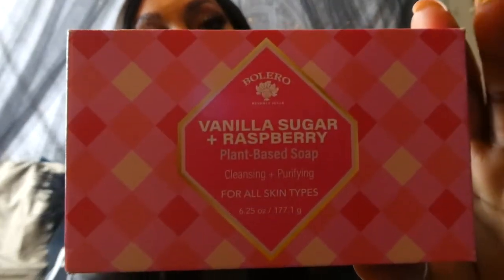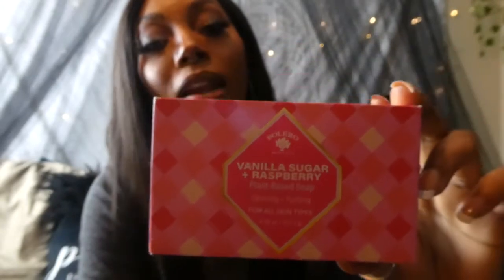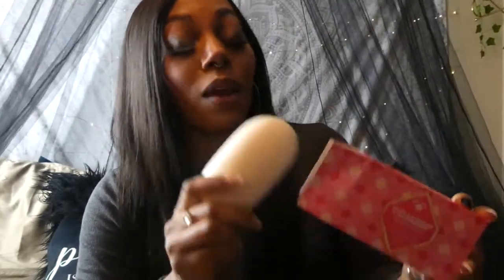I also got two of these vanilla raspberry soaps by Bolero. I usually really love their soaps because they have really good scents, I know they're plant-based, and anything plant-based that they don't test on animals works very well on my skin. They're huge bars. I'll be honest — this particular scent is not my favorite; it's so light that you don't really smell it when you're washing. But because it is plant-based it lathers so well. I don't think I'll be getting this particular scent again, but these huge bars last a really long time.